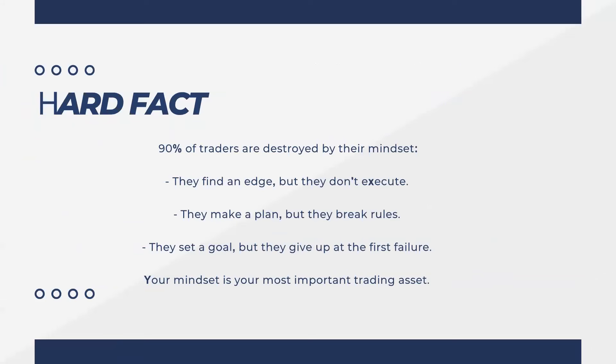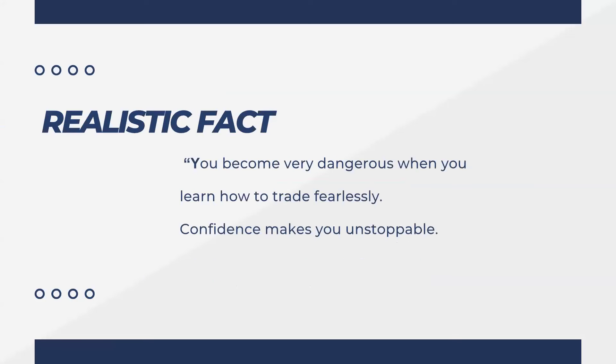Here is the hard fact why 90 percent of traders fail: it's because of their mindset. They find their edge but don't execute. They are not disciplined. They make plans but break their own rules. They set goals but after one or two failures they give up. For a trader, mindset is the most important asset. You become truly dangerous when you know how to trade confidently and fearlessly — nobody can stop you; you become unstoppable.